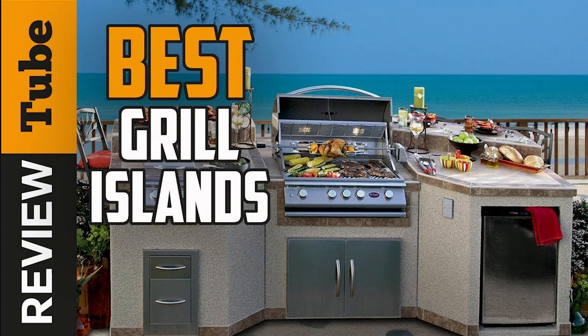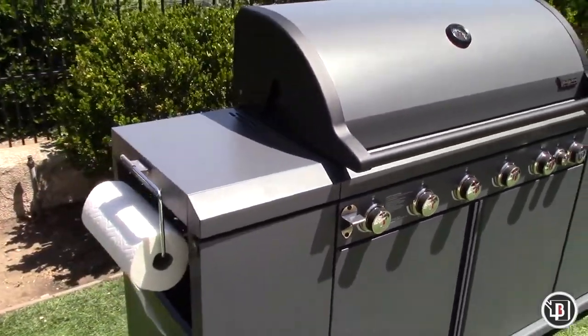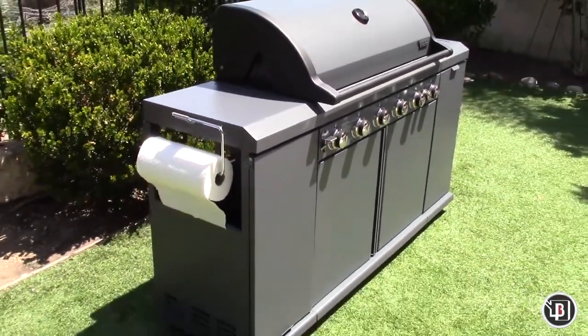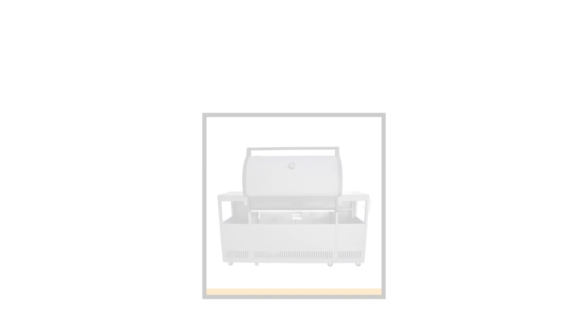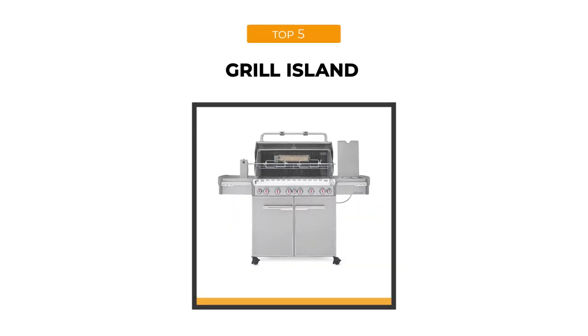Who doesn't like grilled food? Most of us always crave the smoky, juicy, flavorful barbecue, whether it's a weekend gig or a party. The outdoor grill island is a must-have for every household. It could be a tiny area in our backyard or in the garden.